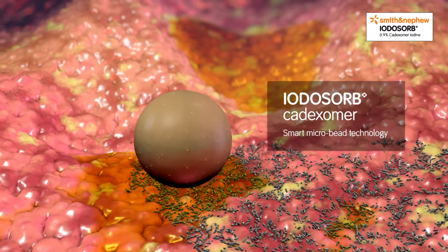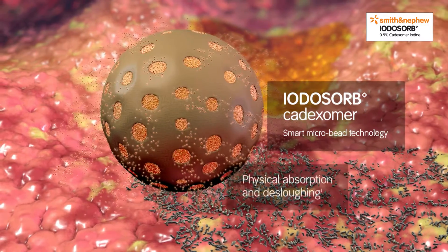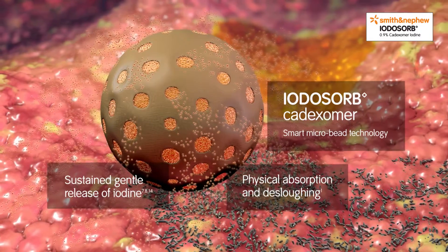Iodasorb utilizes Cadexomer smart microbeads, a unique multi-action system that combines physical absorption and de-sloughing with a sustained gentle release of iodine.